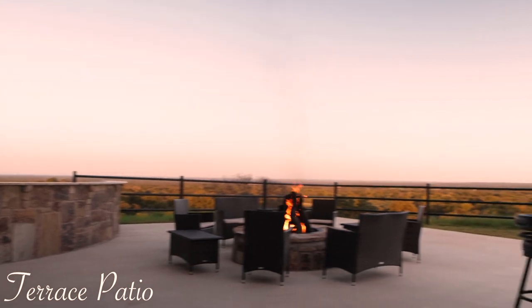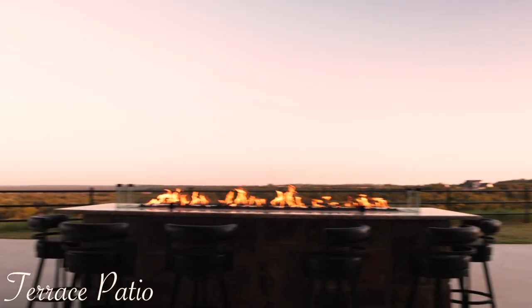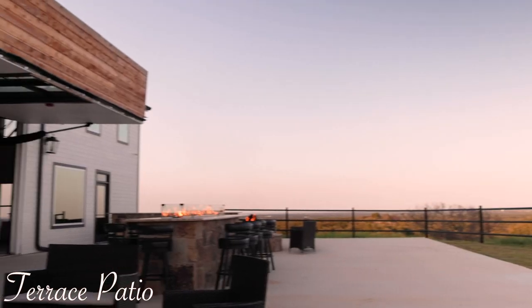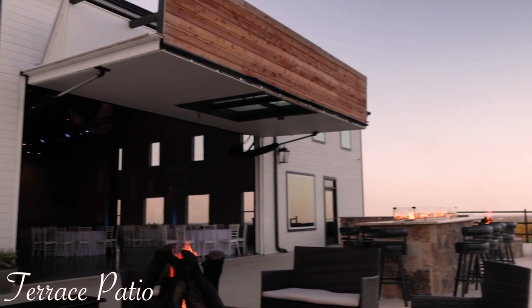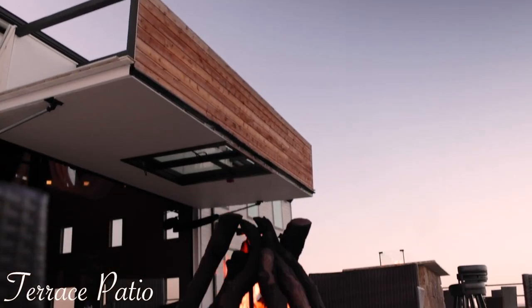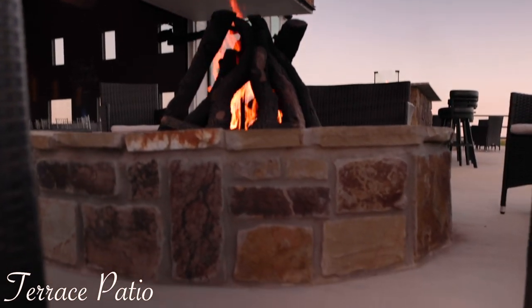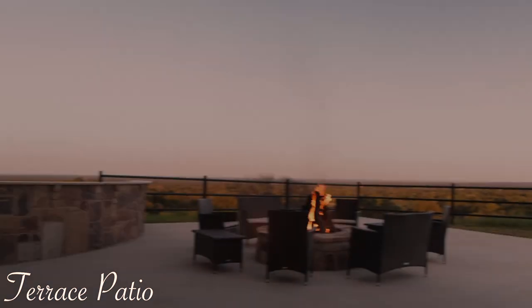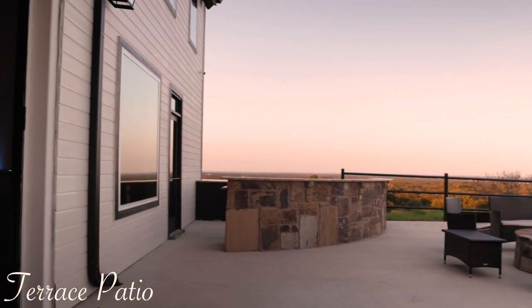Our 4500 square foot patio beckons your guests to extend the after party out under the stars. Arranged with outdoor entertainment in mind, the terrace is equipped with two round gas fire pits, an eight foot long standing fire pit, and a 14 foot outdoor bar.